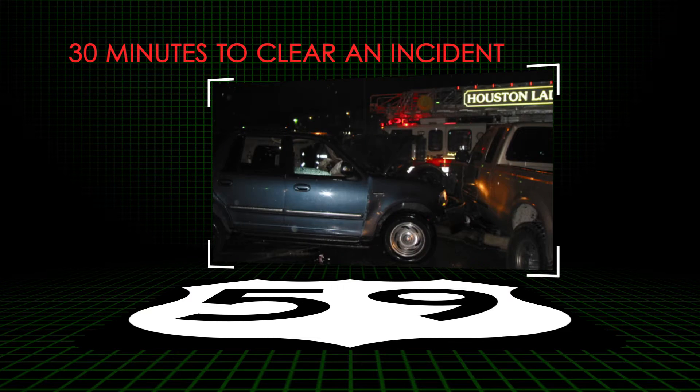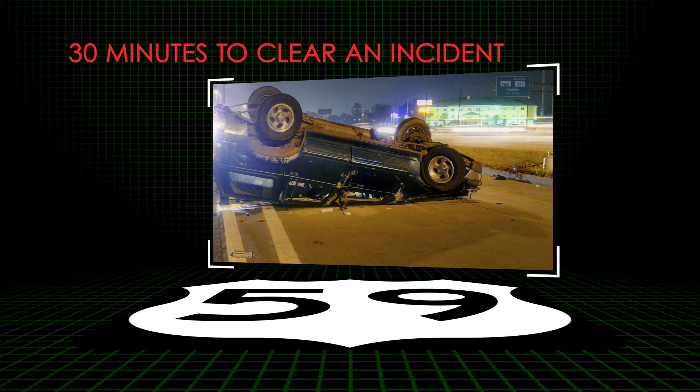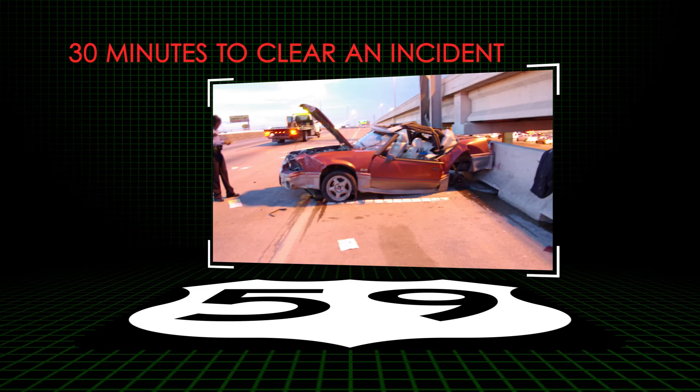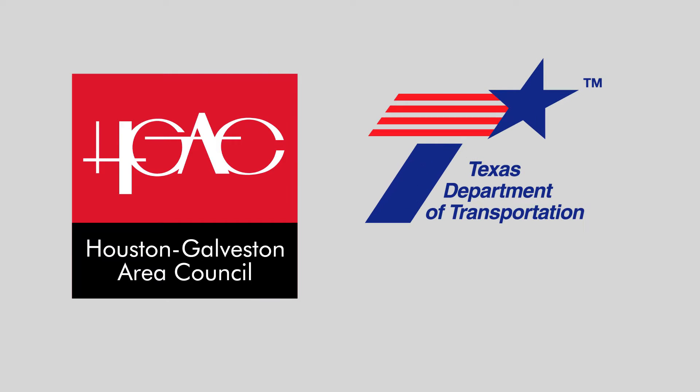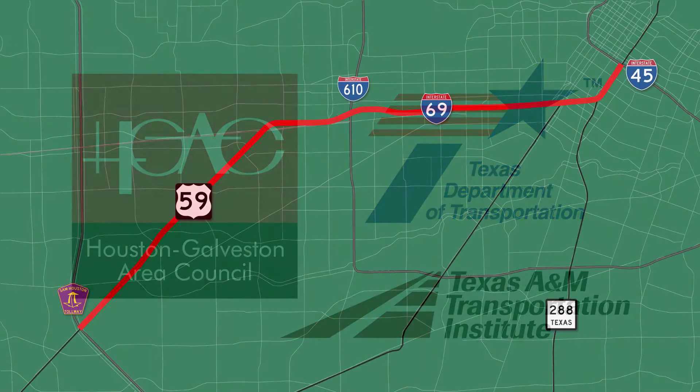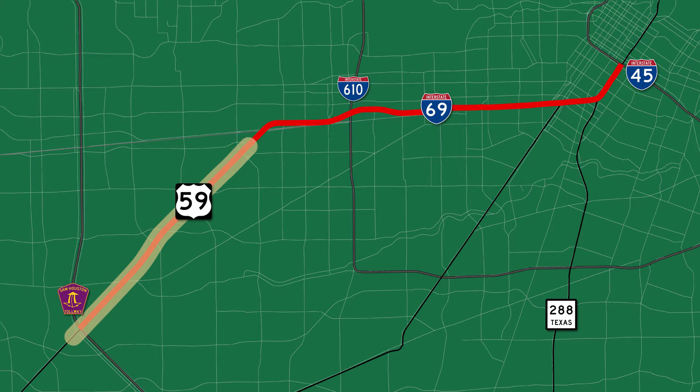It takes 30 minutes to clear most vehicle crashes and often several hours to restore traffic to normal conditions. The Houston-Galveston Area Council, TxDOT, and other partners are exploring ways to improve safety, mobility, and mitigate congestion on the Southwest Freeway. The study focuses on a 14-mile corridor going from Beltway 8 to I-45 near downtown.